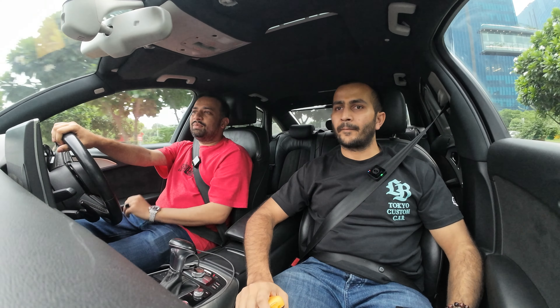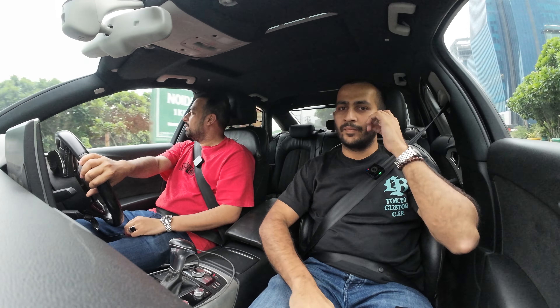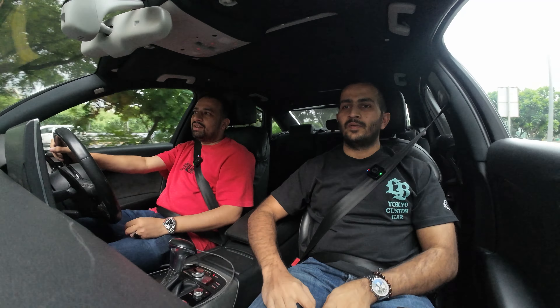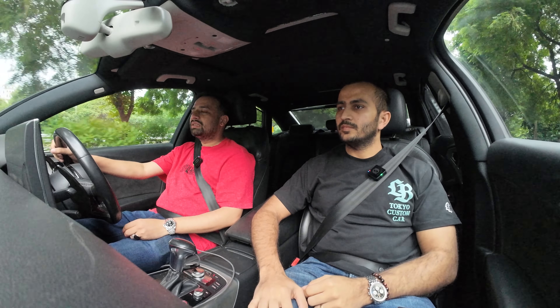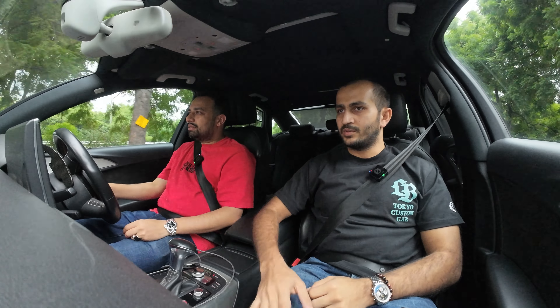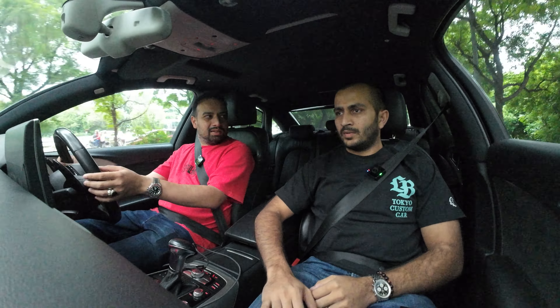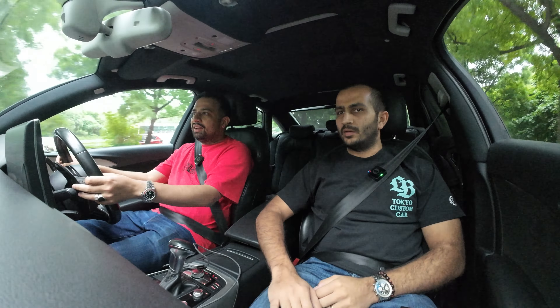For me, the build should be drivable and usable on a daily basis. It shouldn't be a situation where I can't take it here or there or can't drive it in traffic. Right now it's nice and sedated, and whenever we need to go fast, we can. Even in comfort mode, it's quick enough — you floor it and it responds.